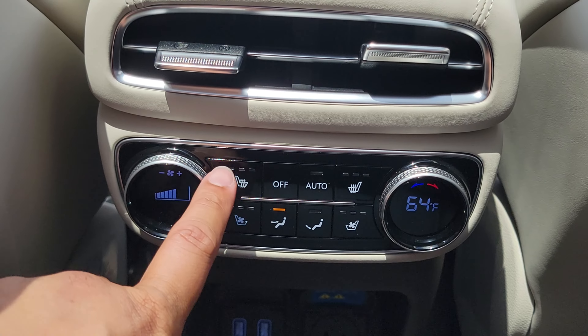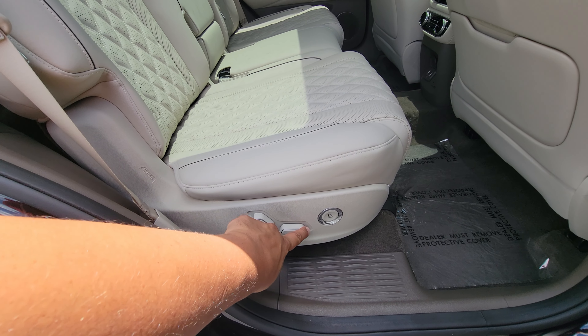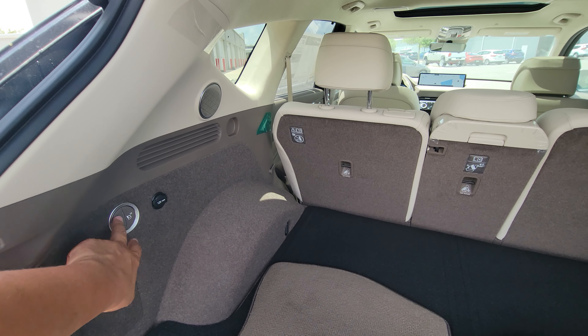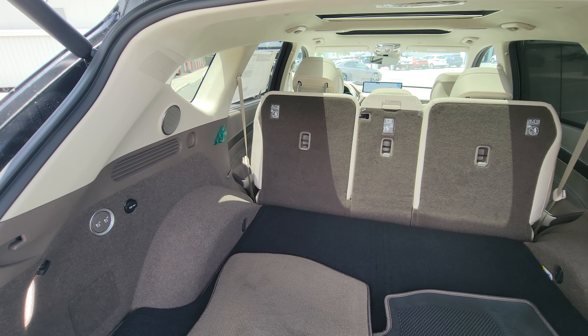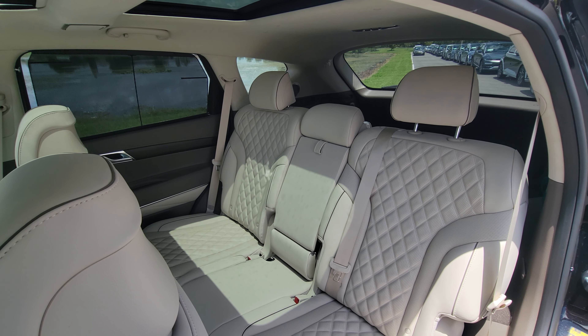The rear seats of the V6 Prestige are actually more like front seats than in most other vehicles. Not only can they heat up and cool down with heating and ventilation, but they're fully electrified, allowing occupants to slide the seat forward and backward and even recline on a long trip. And if you need to go from dropping off people straight to loading cargo, a push of a button folds both rear seats flat.